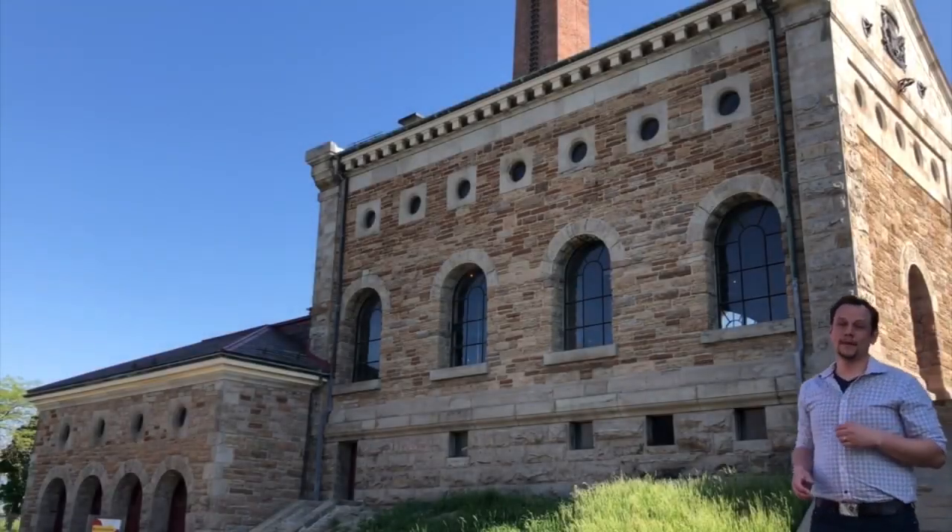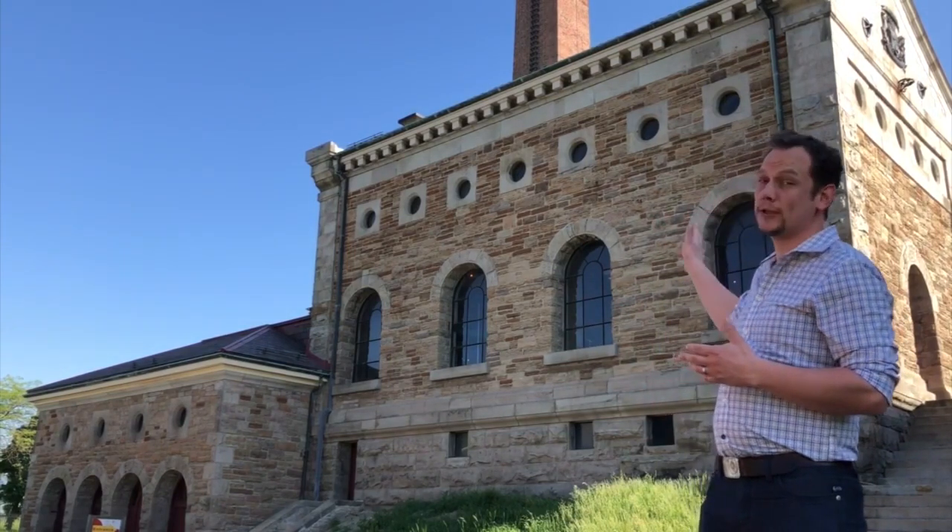Hi there, my name is Philip and I'm an historical interpreter at the Hamilton Museum of Steam and Technology. I have one of the best jobs in the world because I get to help preserve and share the history of Hamilton's first pumping station.